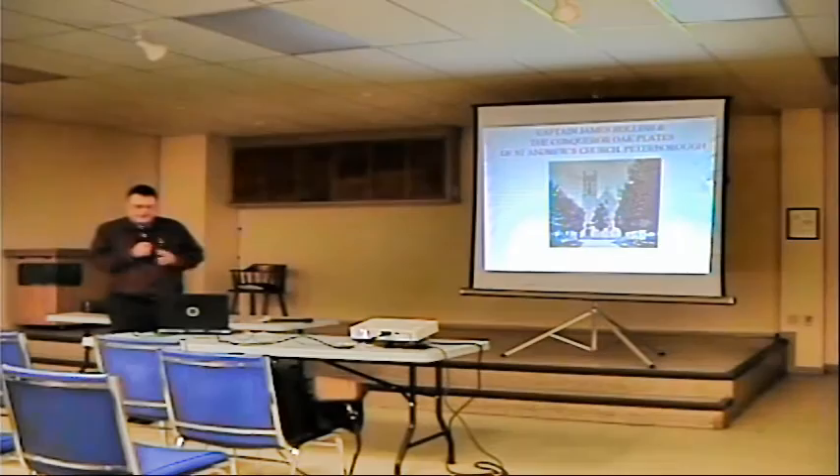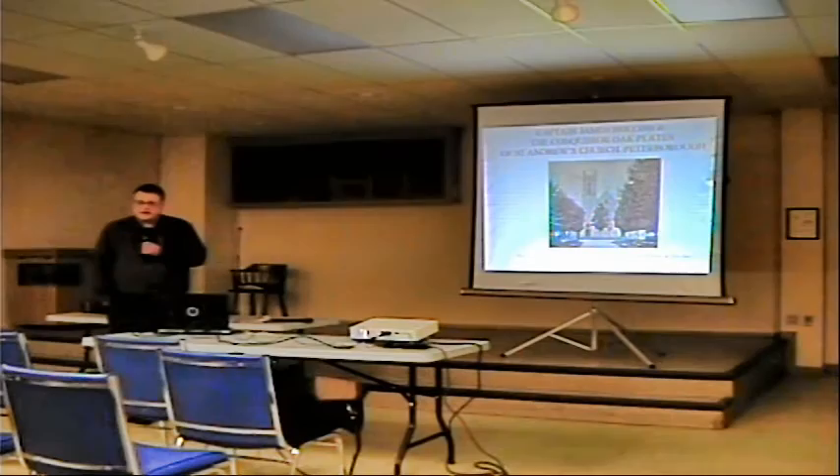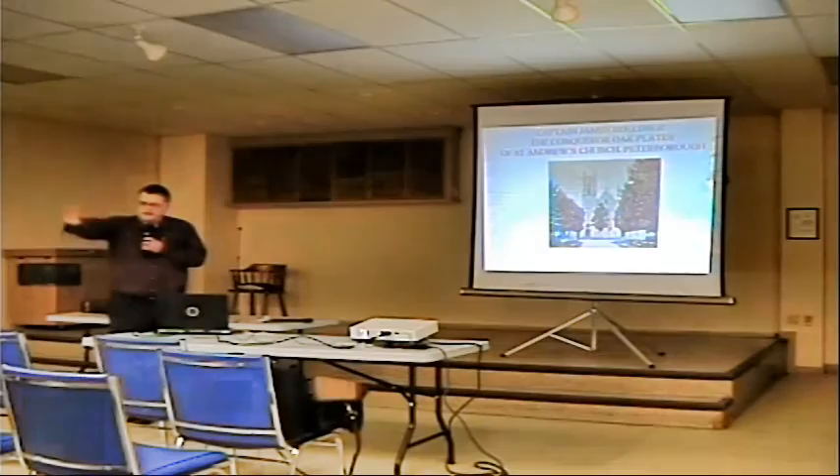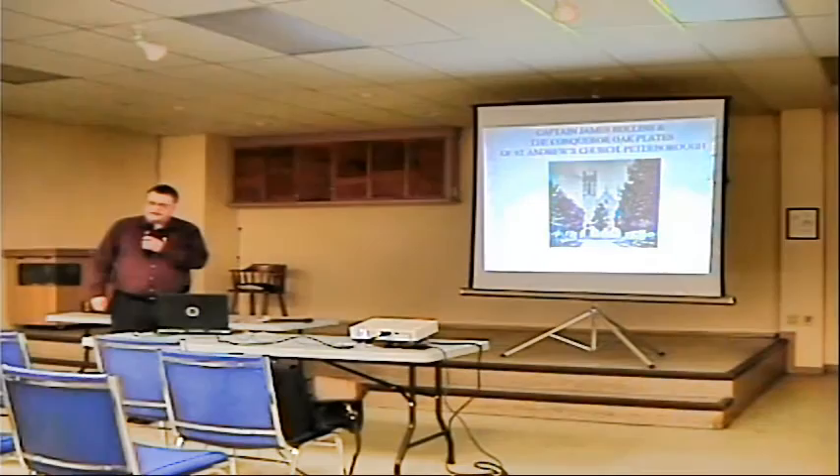A few years ago, I was on the Doors Open Peterborough organizing committee and the Wenders Church was one of our spots. The committee was doing a reconnaissance, to use a military term. As you go in the front door — the blue door in the sanctuary — you hang right, and there's a very nice glass display case. In it, there are a couple of plates, wooden collection plates. One's facing out, one's facing the bottom. I looked at it and said, oh, that's pretty neat.